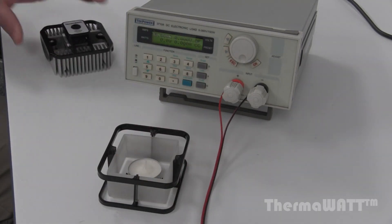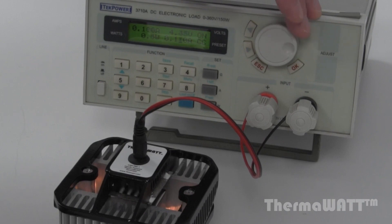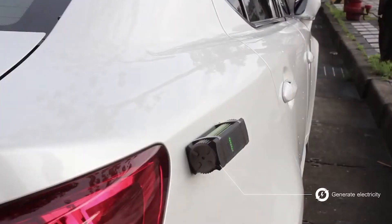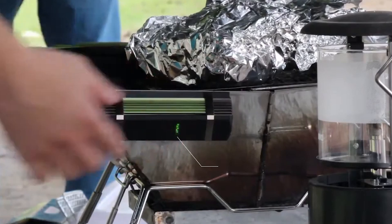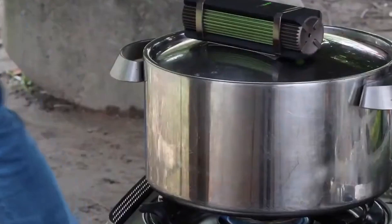A thermo-electric generator so compact it fits in your jacket pocket, running on the warmth of your hands. For added convenience, a built-in magnet lets you secure it under your car's hood. The generated power is stored in a battery, and smart components control the output voltage, ranging up to 1.2 volts.